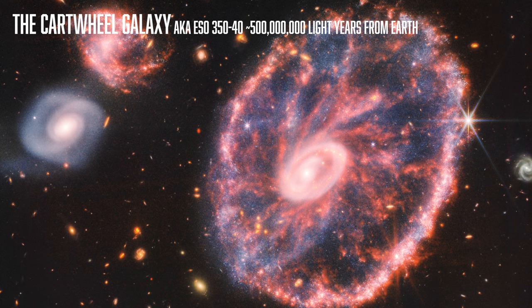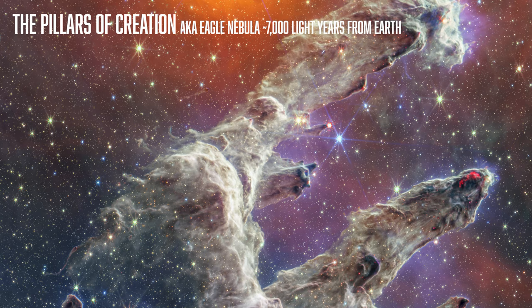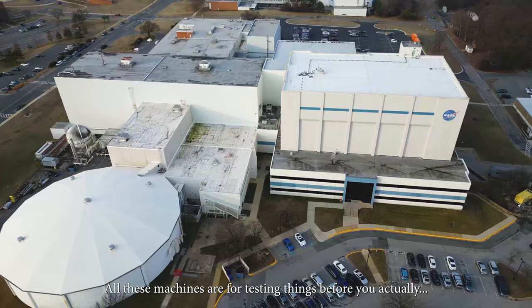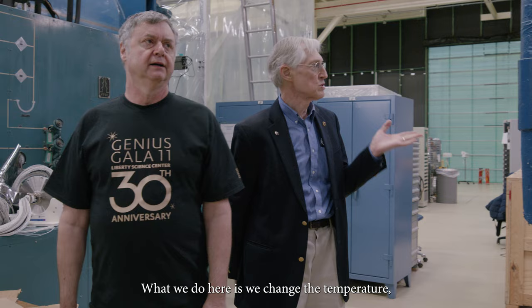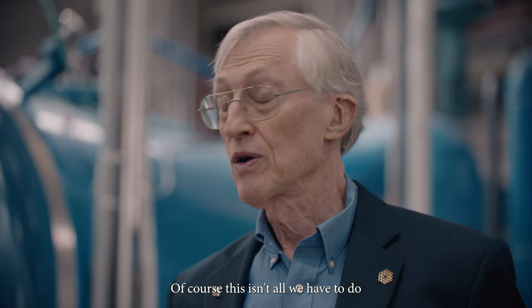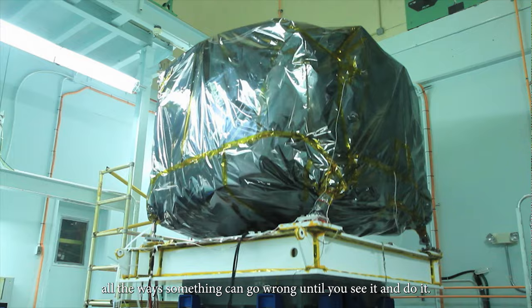The Webb has captured some of the most detailed and astonishing images the world has ever seen. All these machines are for testing things before you actually send them up. We want to make sure they're going to work when they're up there in space and we can't fix them anymore. So what we do here is we change the temperature, hot and cold, and we put them in vacuum as they will be in outer space. We also have to test on the vibration device to make sure they can withstand the rocket launch. You just can't possibly imagine all the ways something can go wrong until you see it and do it.